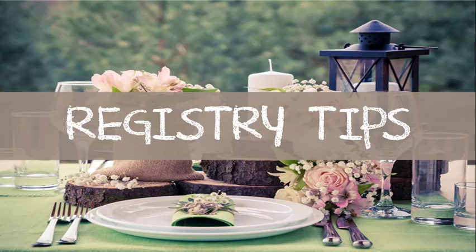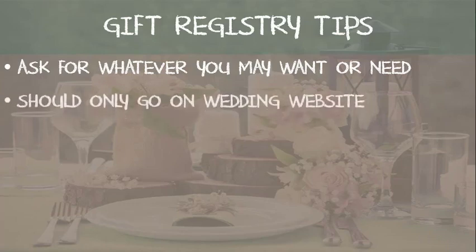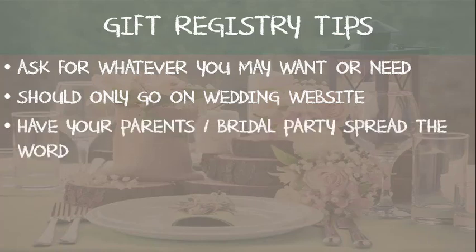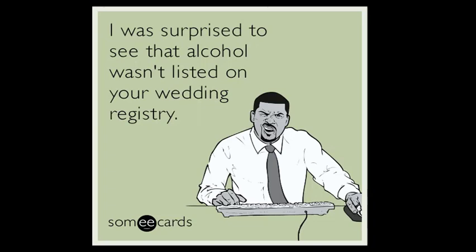Wedding registry tips: Be sure to ask for whatever you may want or need as a couple starting your new lives together. Remember, the gift registry information or link should only go on your wedding website, not your invitations. You can have your parents or the bridal party let your guests know about your registry if they ask. Make sure you register at more than one place and type of retailer so that it's convenient for your guests to purchase a gift for you. There you have it — all you'll need to know about your wedding gift registry. I hope you enjoyed this lesson, and I'll see you in the next one.